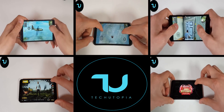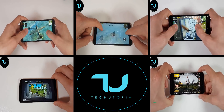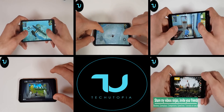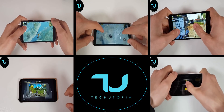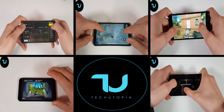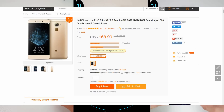Assalamu alaikum, peace be upon you. Here we have another video regarding gaming smartphones. A lot of people are asking me which smartphone to buy under $200 for gaming specifically, for high-end games such as PUBG or Shadowgun Legends, playing on the highest maximum settings possible with these SoCs. So let's begin.